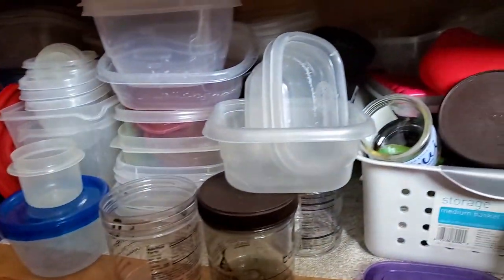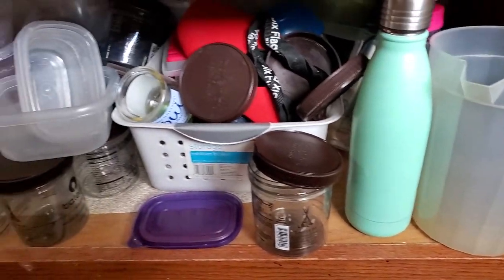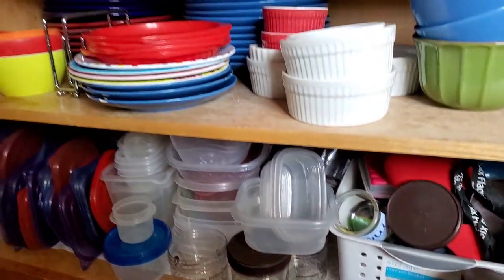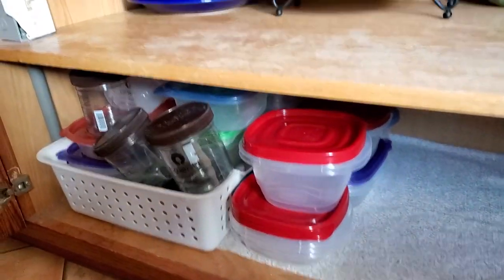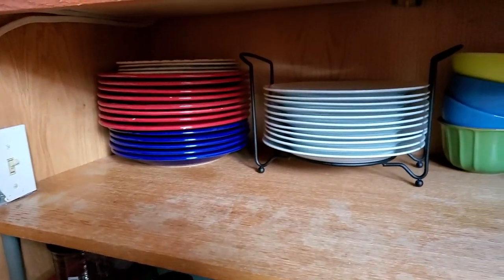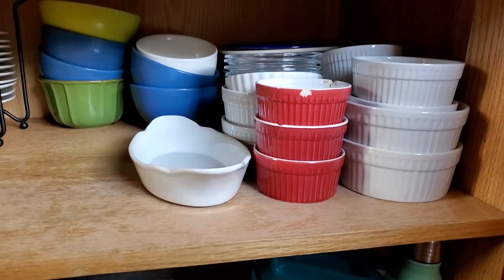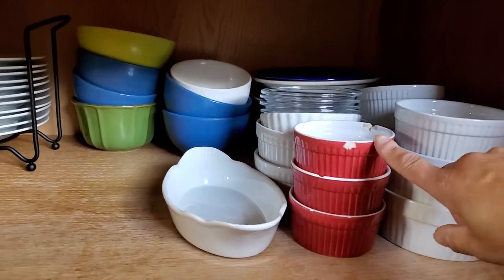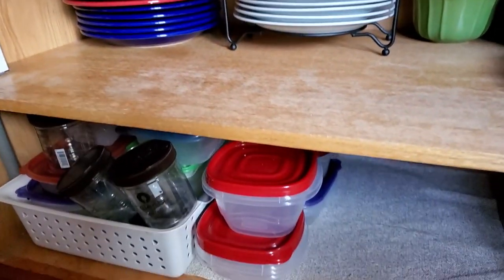Oh the Tupperware. What is happening? Don't even know. Okay. Very organized — I don't know how long it's gonna stay. And we have some space to put our serving dishes. Yeah, we gotta move stuff here so it's gonna be a little bit more full. Our little chips. So far so good.